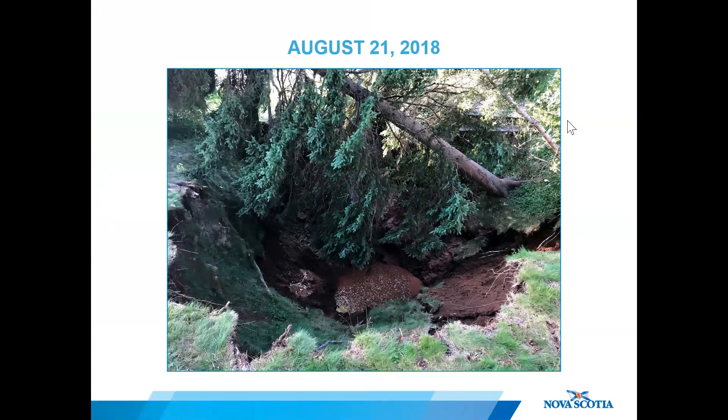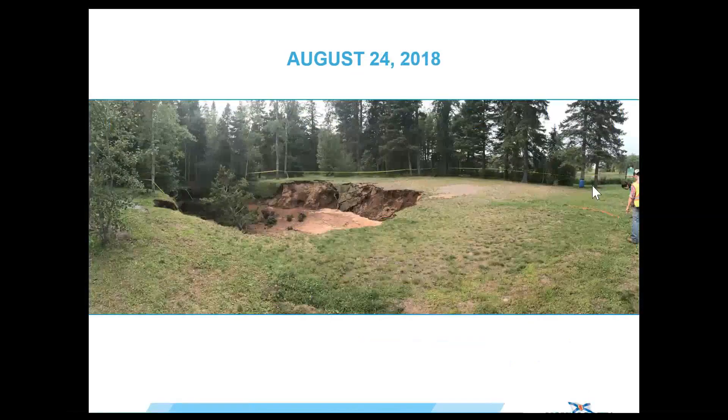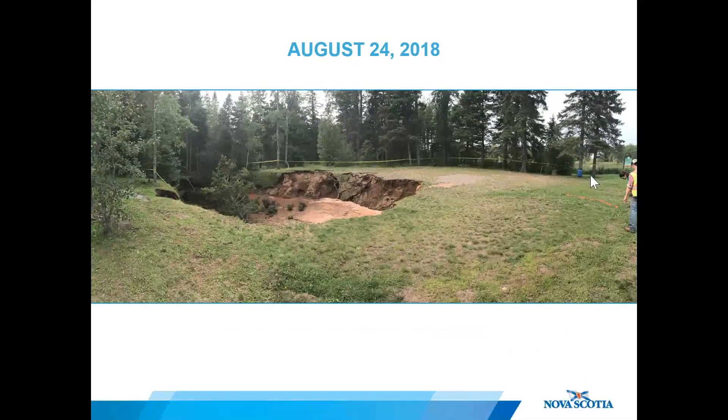Here we can see one of several large spruce trees falling into the hole, soon to be followed by the picnic table behind it. The tops of some trees remain visible in the sinkhole, but many of these trees were seemingly flushed down the sinkhole and never seen again.